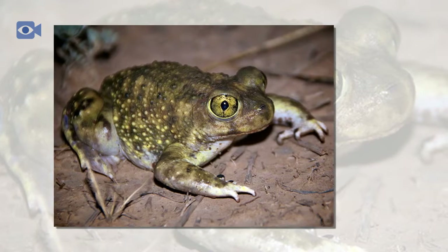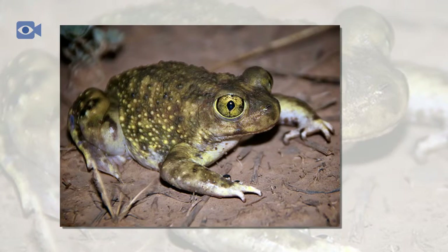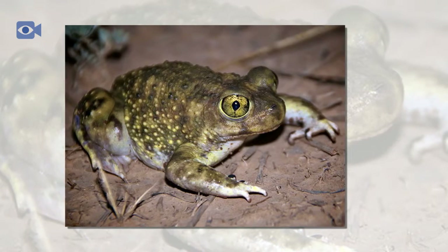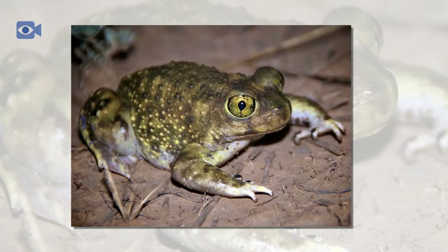Spade-foot toads are rarely seen because of their unusual habits. They are usually found in Western North American deserts like the Mojave, Chihuahua, and Sonoran. Normally this would be a problem for an amphibian, but spade-foot toads are able to deal with the hot and dry weather, as they spend most of their time underground.